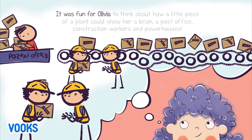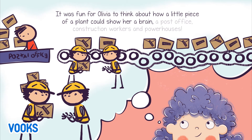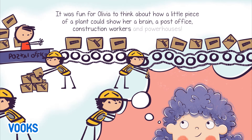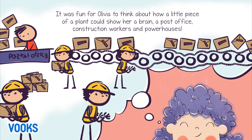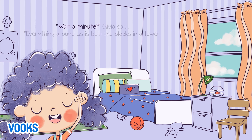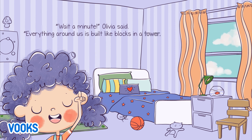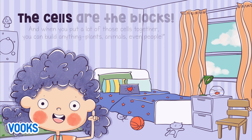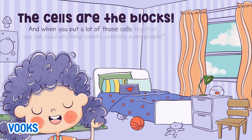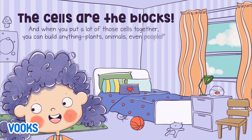It was fun for Olivia to think about how a little piece of a plant could show her a brain, a post office, construction workers, and powerhouses. "Wait a minute," Olivia said. "Everything around us is built like blocks in a tower. The cells are the blocks! And when you put a lot of those cells together, you can build anything! Plants, animals, even people!"